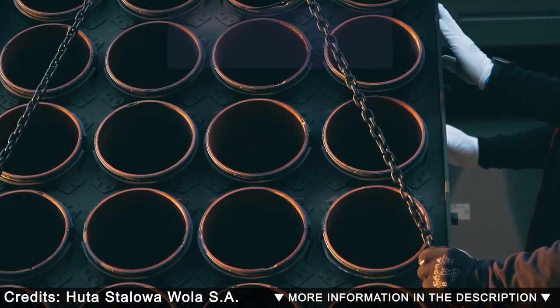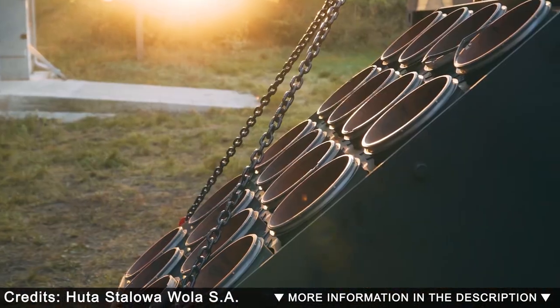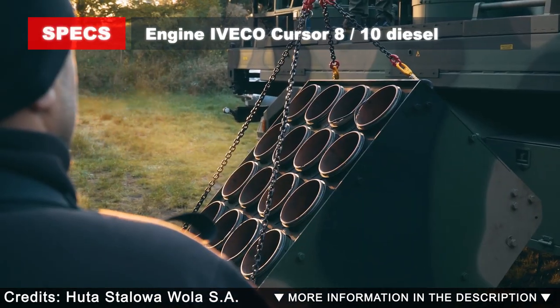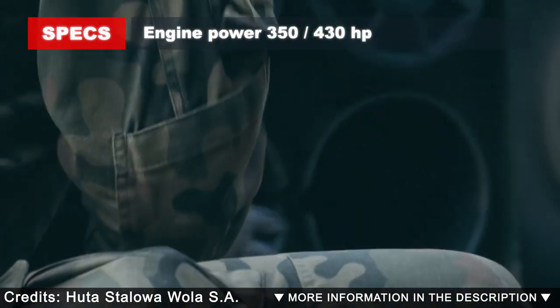The BAB-AB-K scattered mine laying vehicle is intended to set scattered anti-tank barrier minefields by engineering tactical level troops. The BAB-AB enables automatic laying of barrier minefields of different size, density, and time of self-destruction.